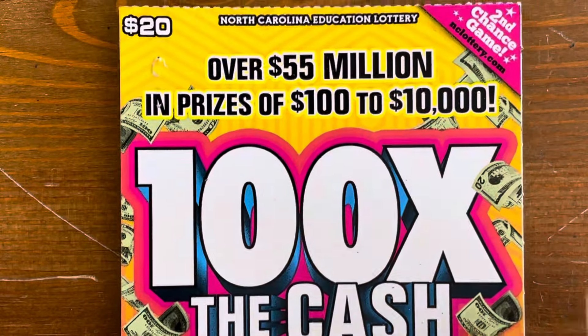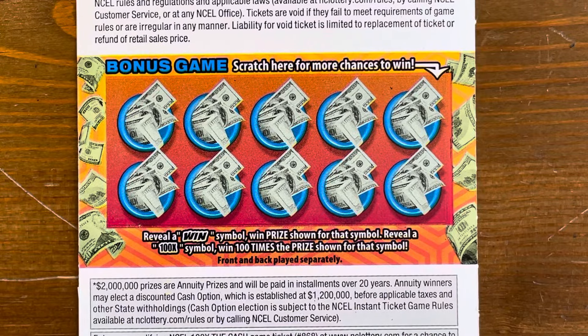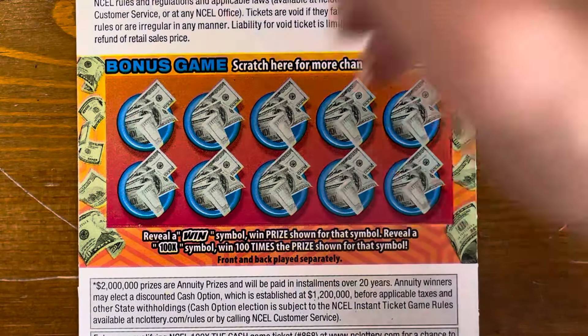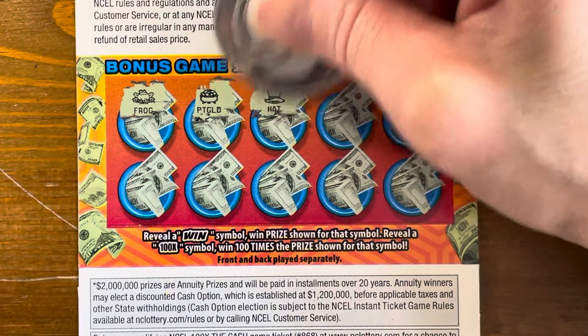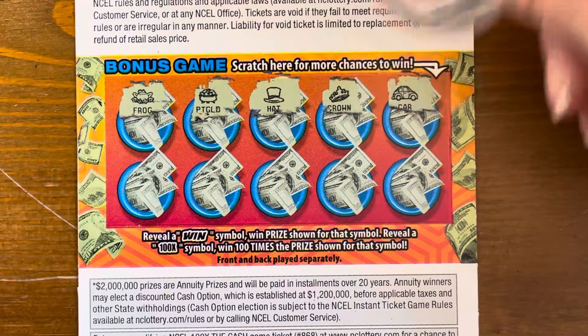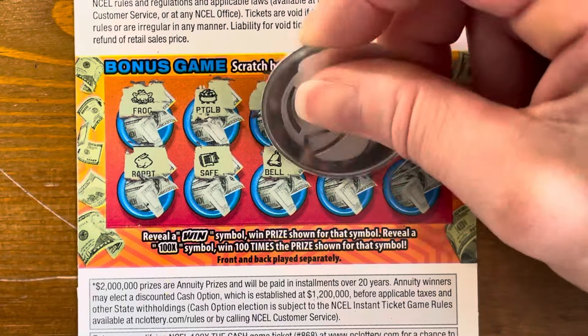Adding it up: $20, $40, $60 — yes, this is a $100 winner! 100 Times the Cash gives us $100 right off the bat. We've spent $80 on four of these, so we're already at $120 total out of our $240. That is awesome — a great win.